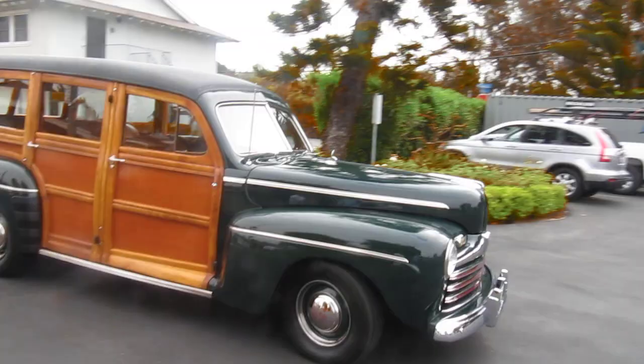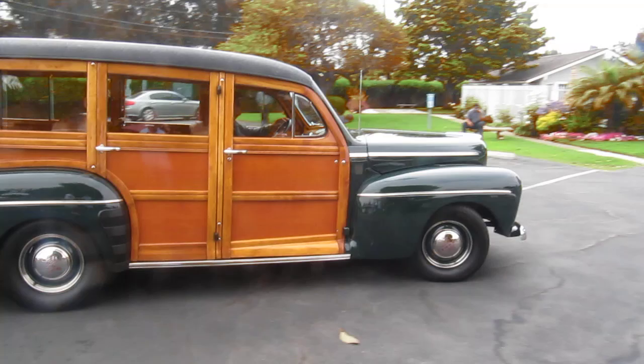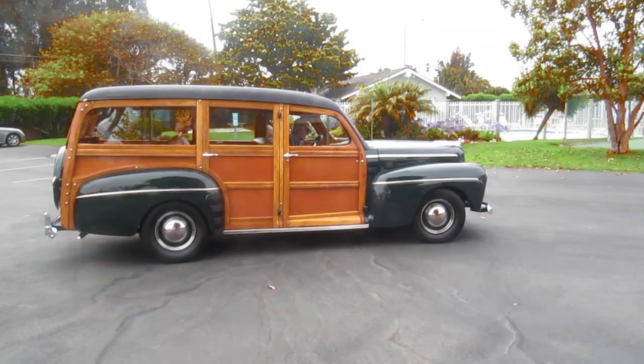What year is this? That's a 1946. Unbelievable. And who is this? Who's driving this? This is my friend Jerry Nicholson. I want to talk to Jerry about this car. This is unbelievable. I knew you'd like this one.